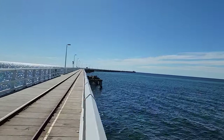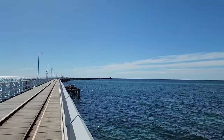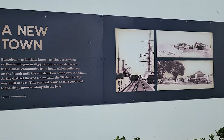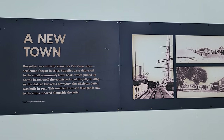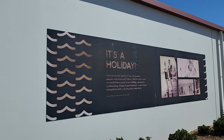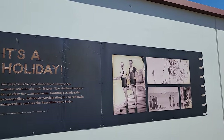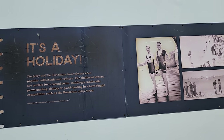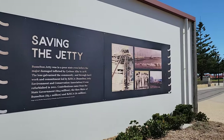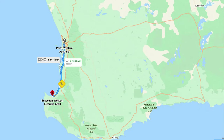Hi guys, I'm at Busselton visiting the Busselton jetty and currently looking at these images. They show the history of Busselton in 1834, how this jetty came into existence, and also how it was close to demolition and what the community did to save it. This jetty is actually two and a half hours drive south of Perth and is situated at the northern gateway to the Margaret River wine region in the seaside resort town of Busselton.